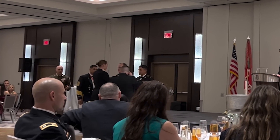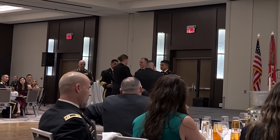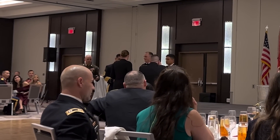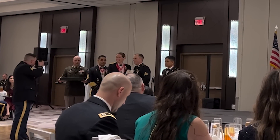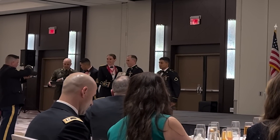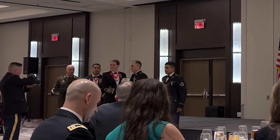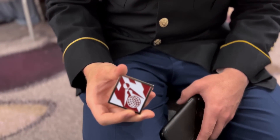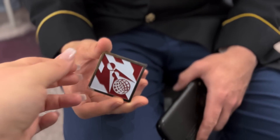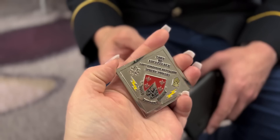My husband is being awarded NCO of the Quarter, and that is the whole reason we were up in DC — he had this competition, and then the ball was this Friday. The next day we were going to come up anyway for the Spartan Stadium race and we both ended up doing that, which is really exciting, and I'll talk more about that in my month update video.